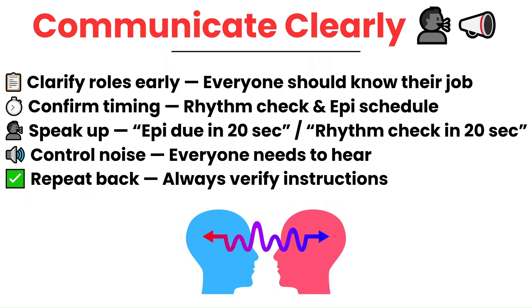Clear communication during a cardiac arrest can be the difference between calm and chaos. First, make sure that roles are clearly assigned at the start — compressor, medications, recorder, airway. Everyone should know where they fit in.